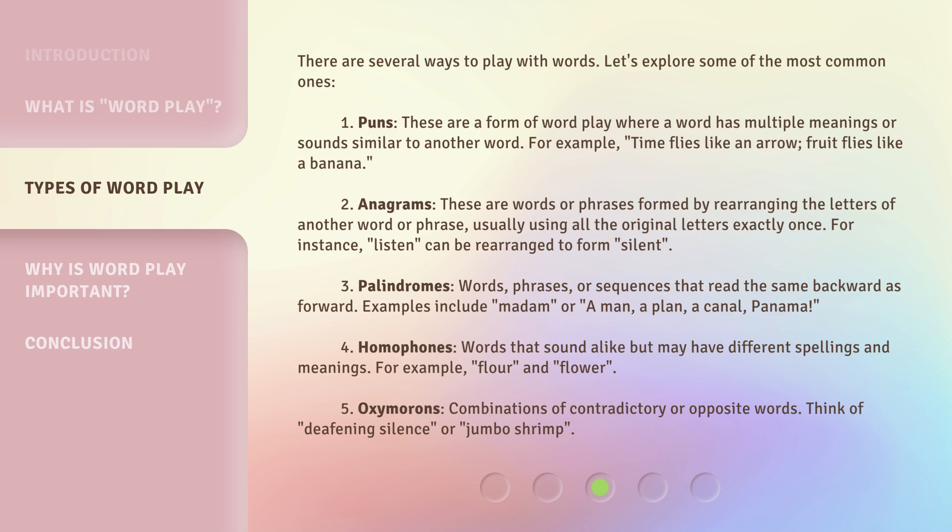Second: Anagrams. These are words or phrases formed by rearranging the letters of another word or phrase, usually using all the original letters exactly once. For instance, 'listen' can be rearranged to form 'silent.'